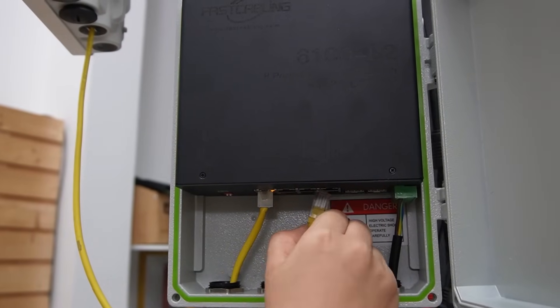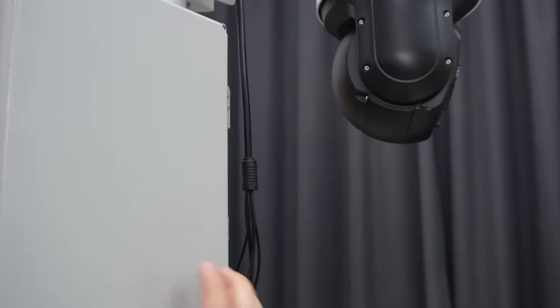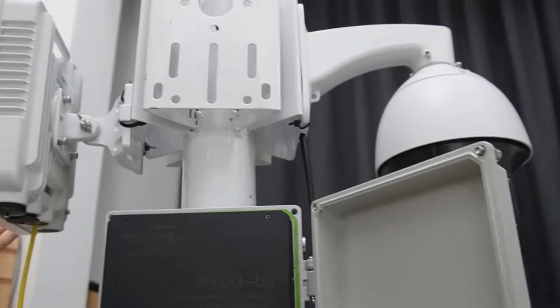Next, I'm going to connect another Ethernet cable to power and send data to the PTZ camera. You can see it is getting the power it needs, and we're transmitting the signal back to our control room.